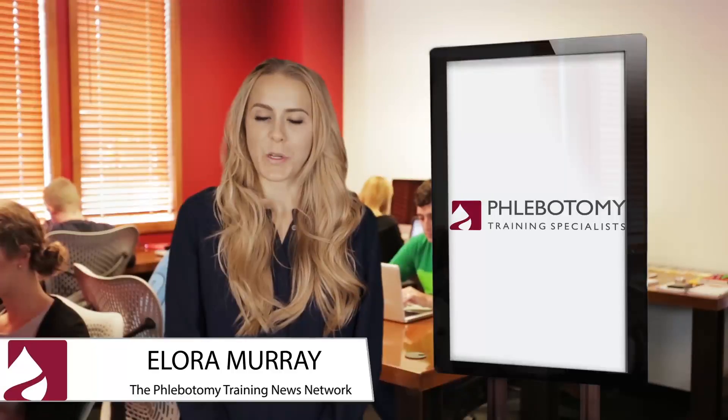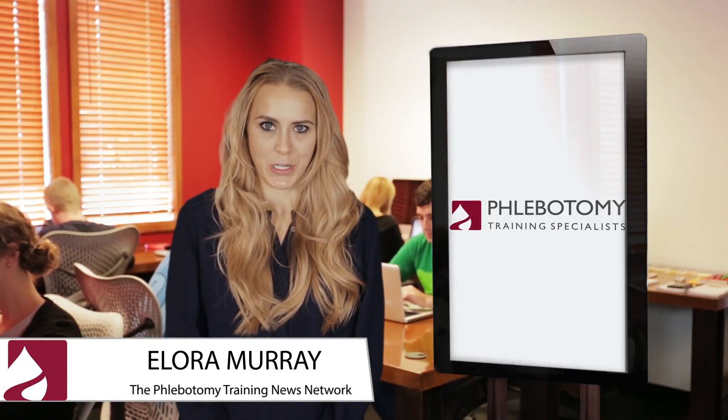Hi, I'm Laura Murray and thanks for joining us at the Phlebotomy Training News Network. Today's newscast is all about veins. The length of your veins, arteries and capillaries totals about 60,000 miles. The reflection of light makes veins appear blue when the blood in them is dark red.